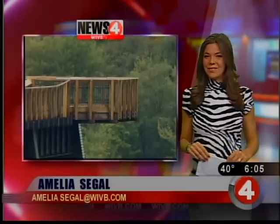What a view. A new pedestrian walkway has just opened at Pennsylvania's Kinsua State Park, and here's News 4's Amelia Siegel with a quick tour. That's right, Victoria.